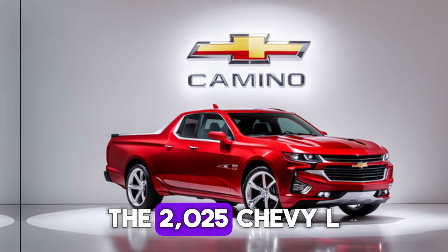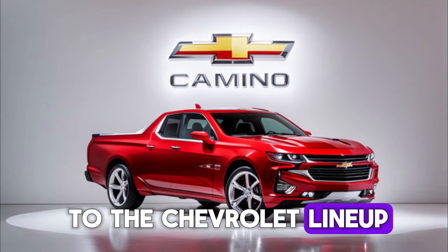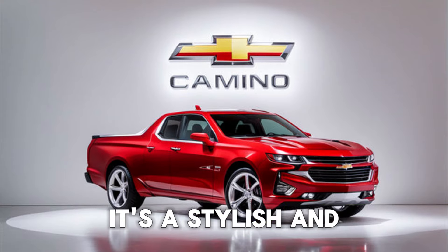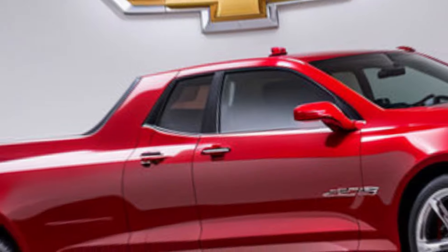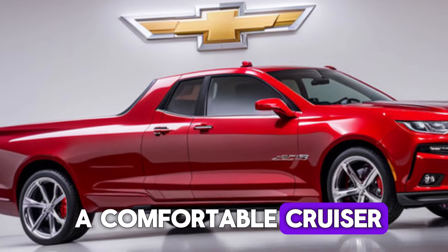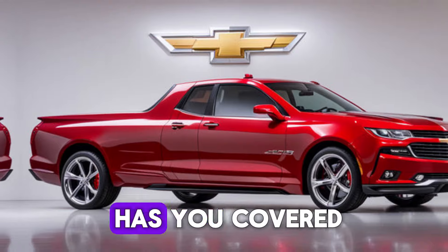The 2025 Chevy El Camino SS is a welcome addition to the Chevrolet lineup. It's a stylish and powerful vehicle that offers something for everyone. Whether you're looking for a comfortable cruiser or a high-performance machine, the El Camino SS has you covered.